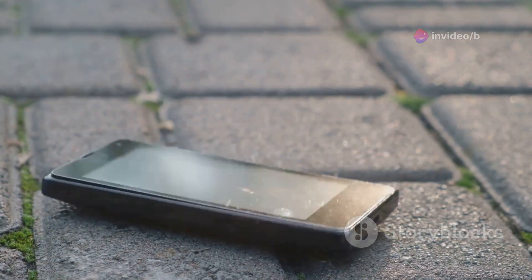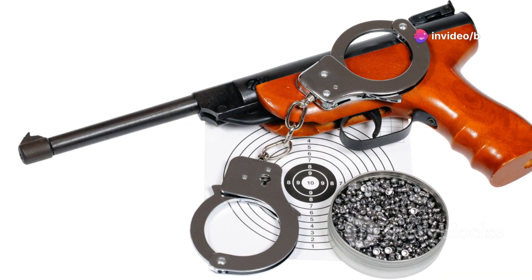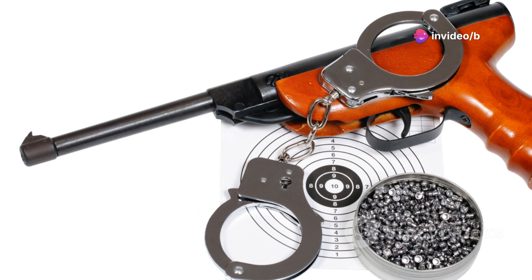One of the cool things about this revolver is its durability. It's built like a tank with an all-metal housing, but it still manages to be comfortable to hold thanks to its ergonomic plastic grip. Plus, it comes with six dummy cartridges for practice, so you can get familiar with handling it.